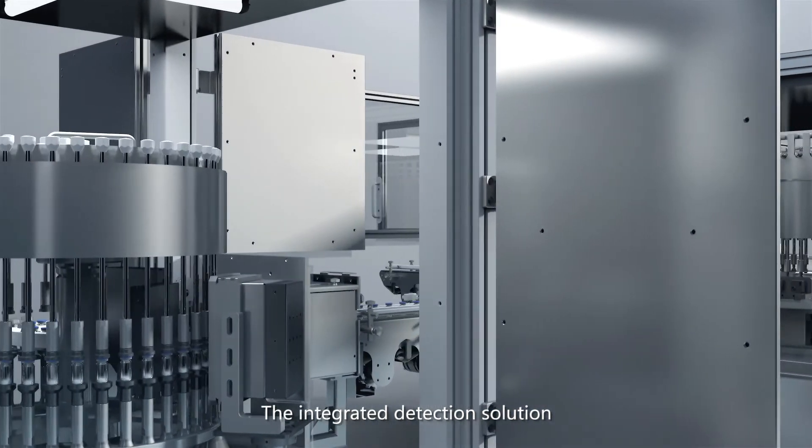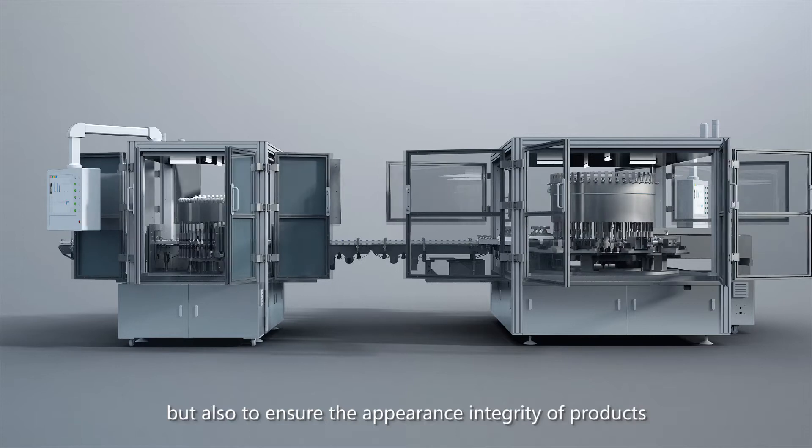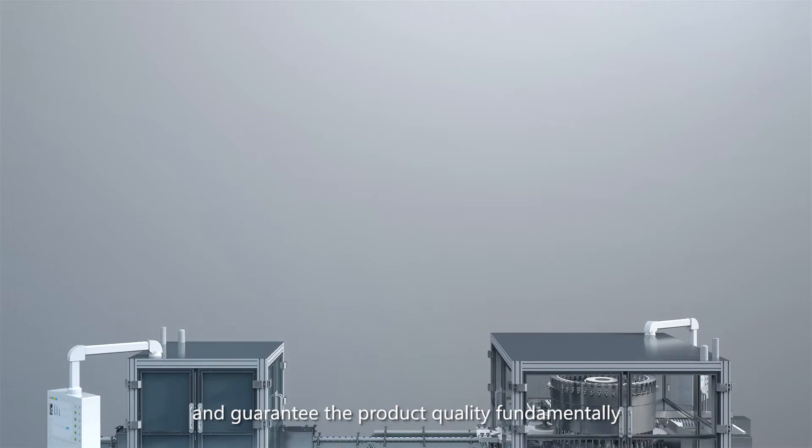The integrated detection solution enables detection of not only invisible particles, but also ensures the appearance integrity of products and guarantees product quality fundamentally.